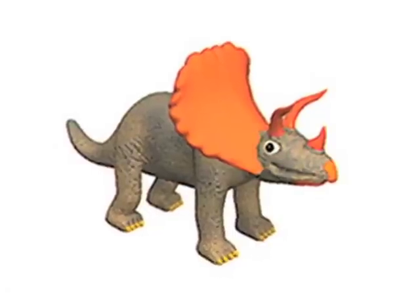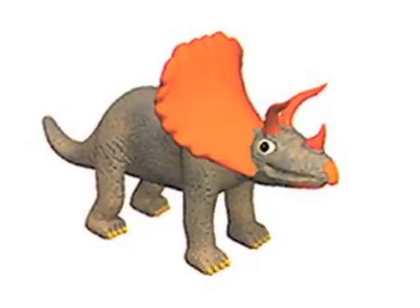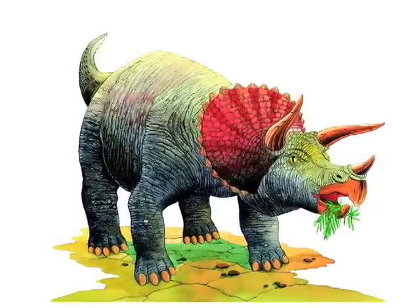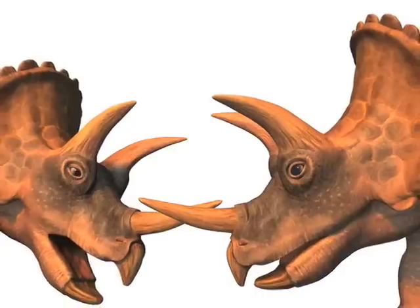The dinosaur had two horns over its eyes and one horn on its nose. Triceratops weighed about as much as a large elephant. Its mouth had a powerful beak that helped it eat tough plants. The two horns on its head were very sharp and long.